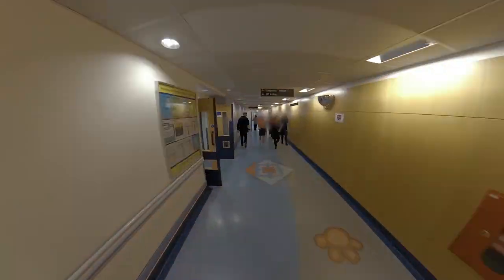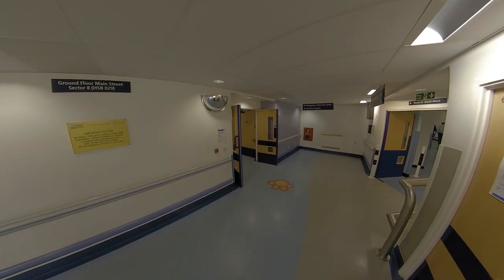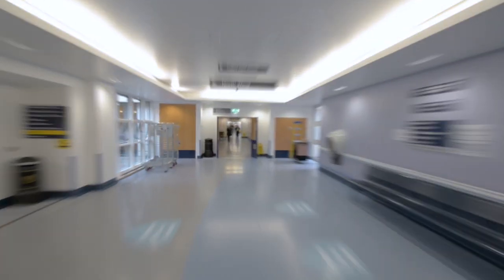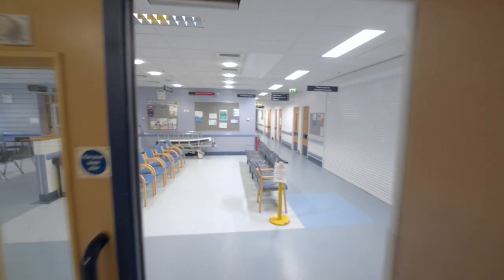In these areas, you will have ample opportunity to practise your clerking and clinical skills. Outpatients is also found along the main hospital street on the ground floor.